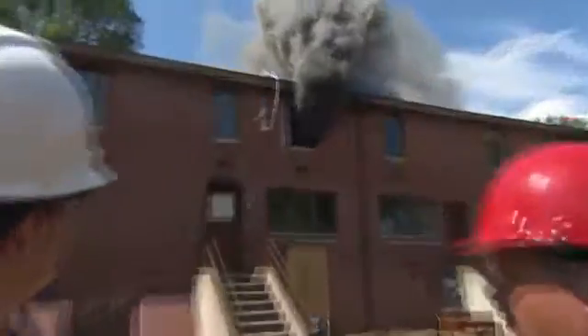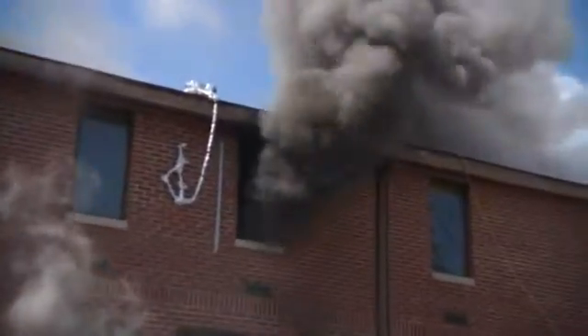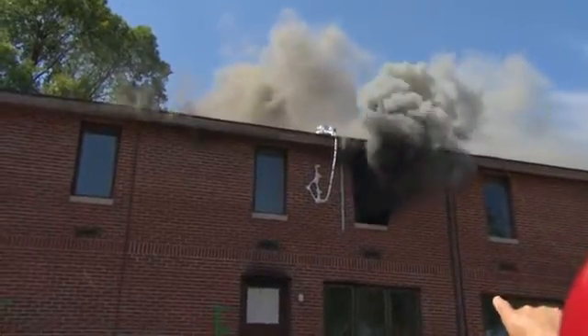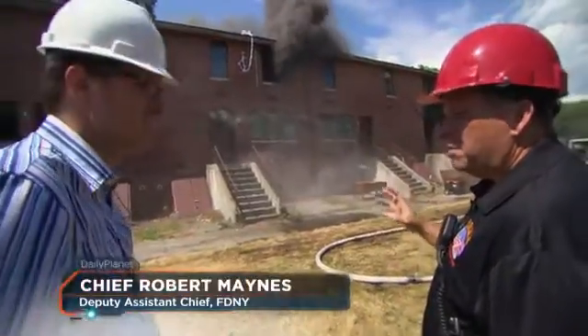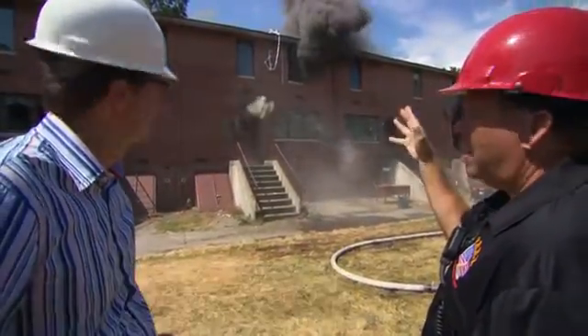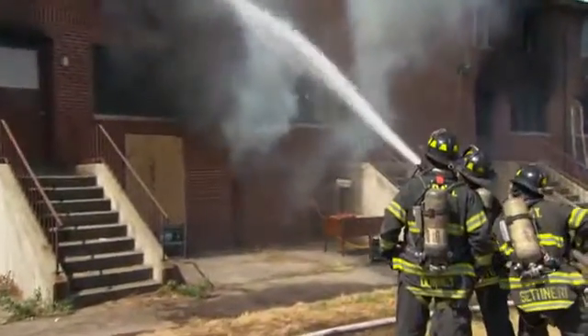That can be seen by the inferno in the right upper bedroom — its door is open to the fire downstairs. That's called the flow path. No one could survive this. The bedroom on the left has its door closed. First responders could break that window and still save anyone inside. In this test, a vent in the roof allows toxic gas to escape.